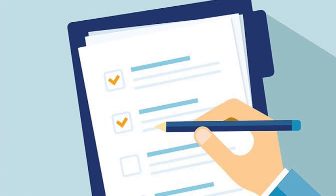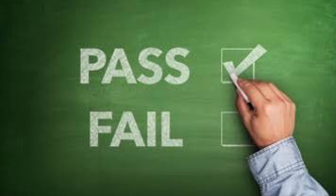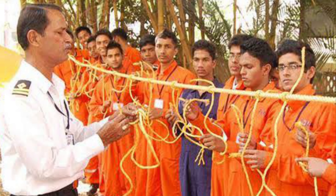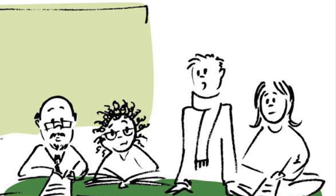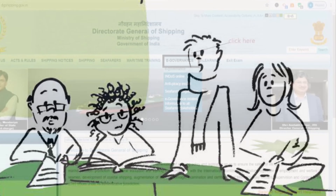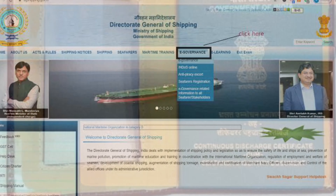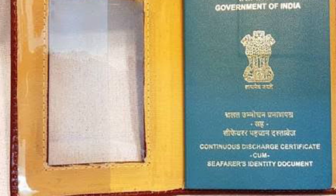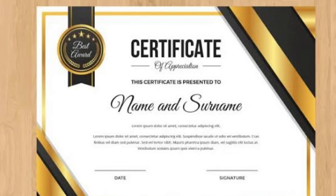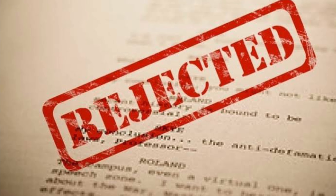For assessment and certification, you have to pass written, practical, and oral exams. Upon successful completion of the GP Rating Course, students are awarded a certificate by DG Shipping called CDC, which allows students to work as ratings on board a ship. Make sure you get the Indian CDC only — if you get any other CDC, the company will not hire you.